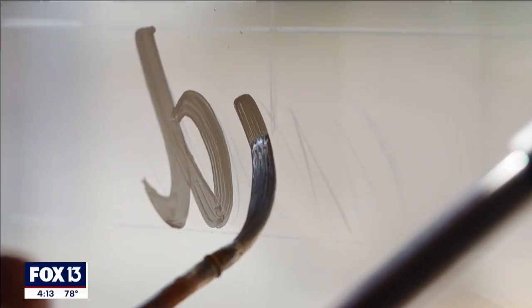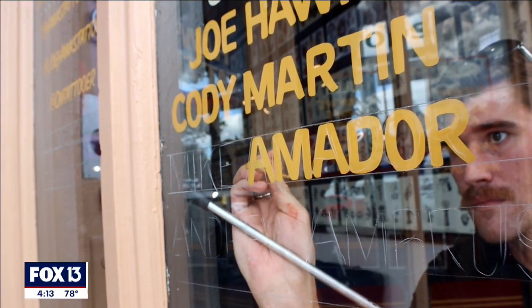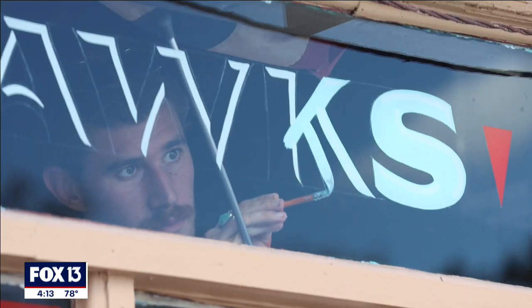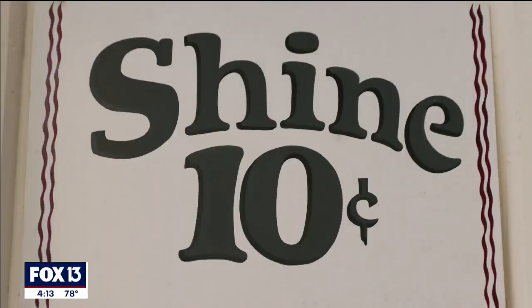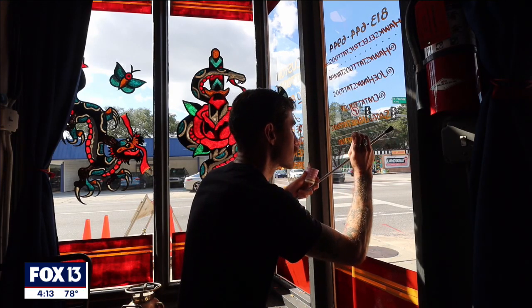I feel a bit like a keeper of the craft in a way — referencing what's come before me and trying to bring that forward. The name of the business is Sometimes Saint Pete. We're a hand-painted sign company specializing in storefronts, glass painting, doors, murals, and logos, and we try to keep things pretty classic as a sign shop would have been run in the 1950s.